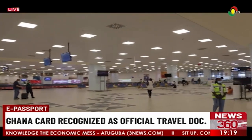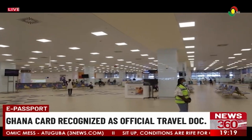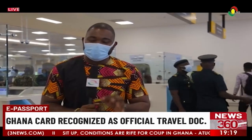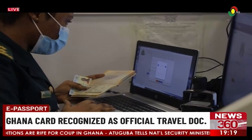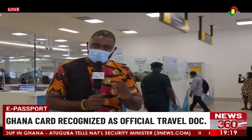We're here now at Terminal 3 of the Kotoka International Airport's Arrival Hall to ascertain the number of Ghanaians who will be using the Ghana Card as their passports, and to go through the process with them to confirm that the Ghana Card can indeed be verified and used for clearance.